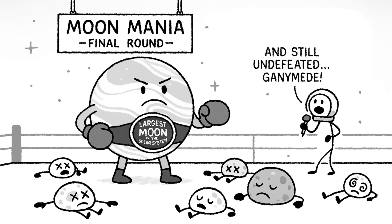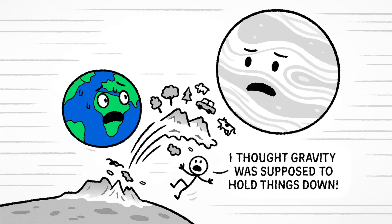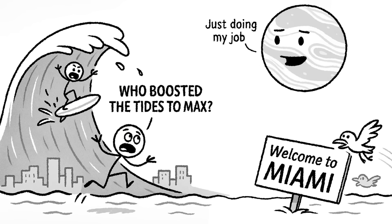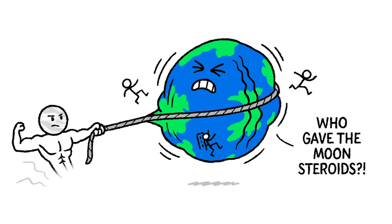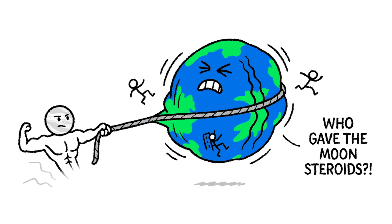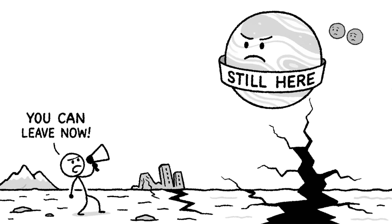Then there's Ganymede — the heavyweight champion of moons. At 5,268 kilometers wide, it's larger than Mercury and twice the mass of our moon. And now it's orbiting Earth. But all that mass comes with a price: gravity. Ganymede's pull would supercharge Earth's tides, dragging oceans into towering surges. Ocean swells turn into walls. Shorelines vanish. If you live anywhere near sea level, the beach is no longer a place you visit — it's what shows up at your front door twice a day. But tides are only the beginning. The gravitational tug of war between Ganymede and Earth's interior would stretch and squeeze the planet, resulting in massive earthquakes, volcanic eruptions, and fault lines popping up in places we thought were safe. Earth's crust wasn't built for this. And neither were you.